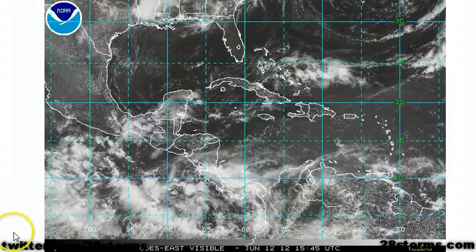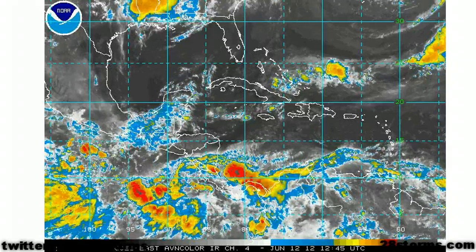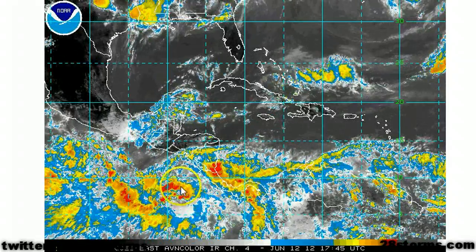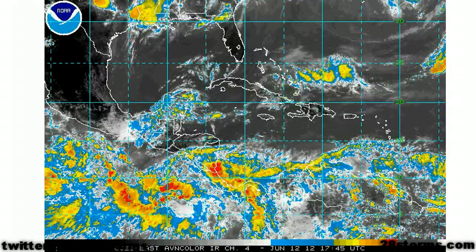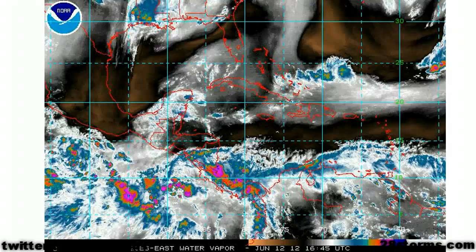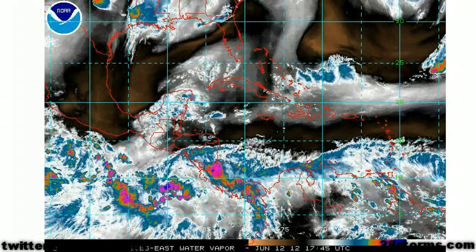This is the first one, and as you can see, this one has a better circulation envelope already, with convection out ahead of the center of circulation. The center of circulation still appears to be a little bit more toward the east, but give this area of low pressure another 24 to 48 hours to organize, and we very well could be dealing with a system on the verge of becoming a tropical depression or tropical storm.